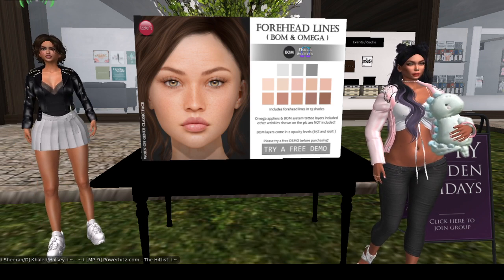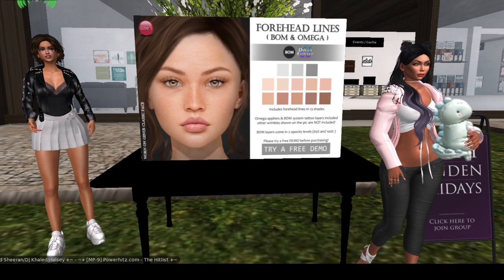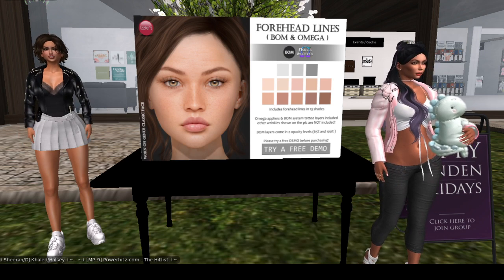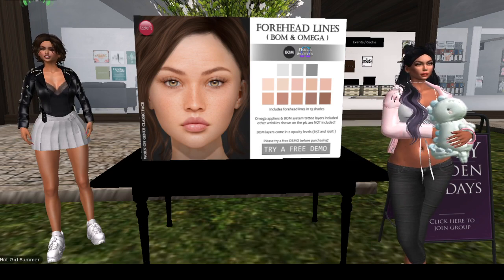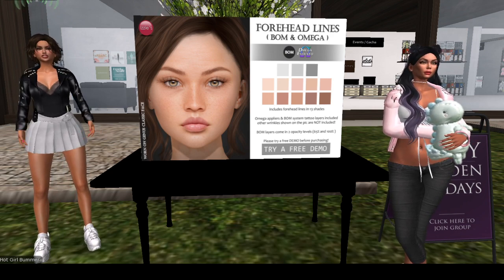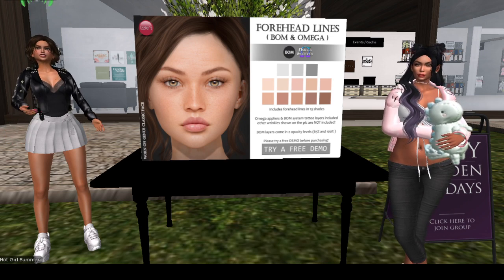Keep it smooth, keep it safe. This is really nice — they have a really nice quality of shades, 13 shades, and their system tattoo layers are included. They do have other kinds of wrinkles but those are not included in this packet. For 50 Linden, this is a good try, and you can always do the demo if you're not sure.